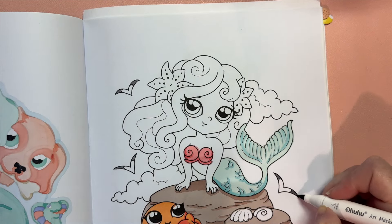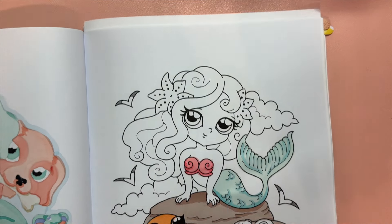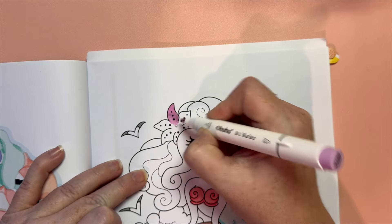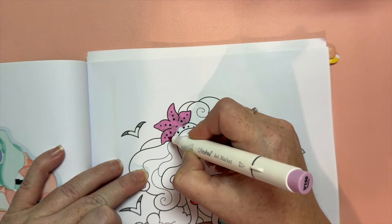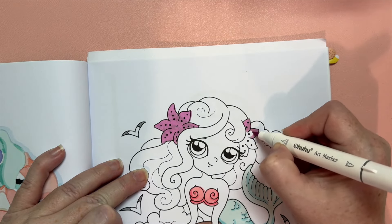During Henry Hudson's second voyage, on the 15th of June 1608, members of his crew reported sighting a mermaid in the Arctic Ocean, either in the Norwegian or the Barents seas.